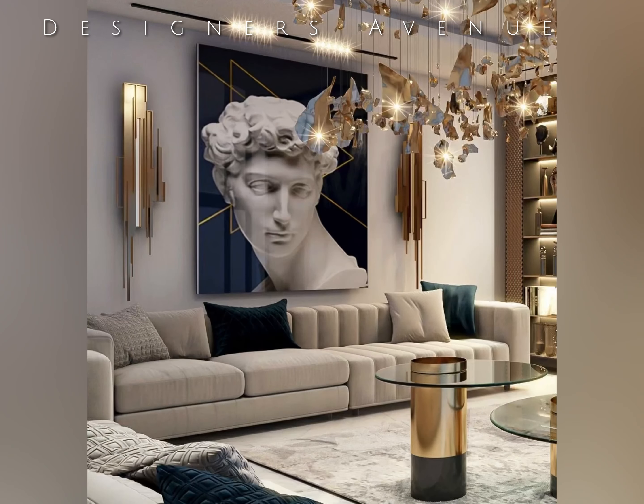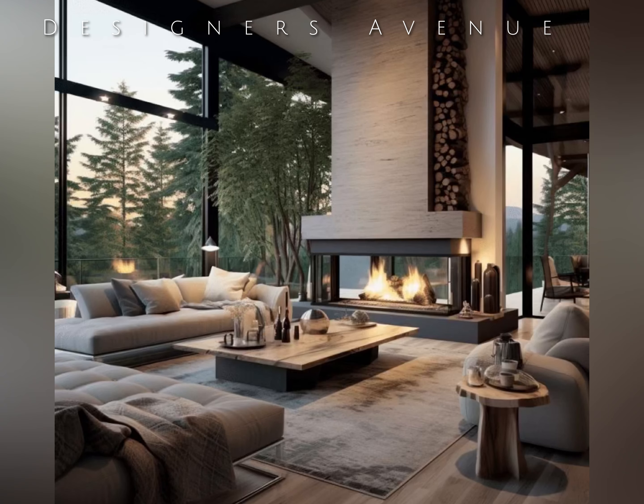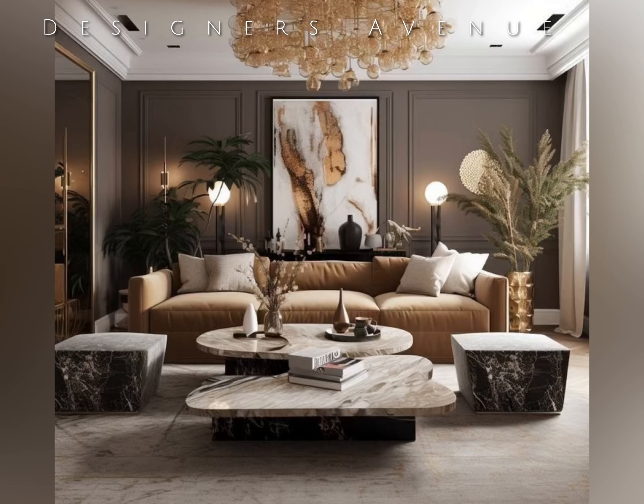To complete the luxurious living room experience, attention to detail is paramount. From carefully selected accessories like decorative vases, sculptures, and candle holders, to the arrangement of books and objects d'art on shelves, every element should contribute to the overall aesthetic and create a sense of curated elegance.